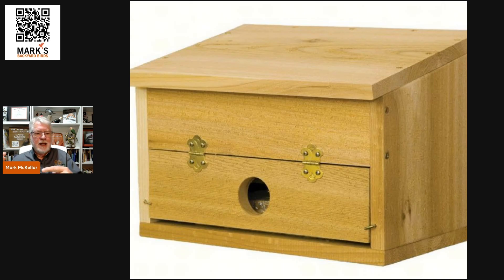Inside the roosting box there are rungs or dowel rods running through that the birds can sit up on, for a little better wind protection. I have carried roosting boxes in the past and have hardly ever sold one. Most people already have bluebird boxes and don't see the need.